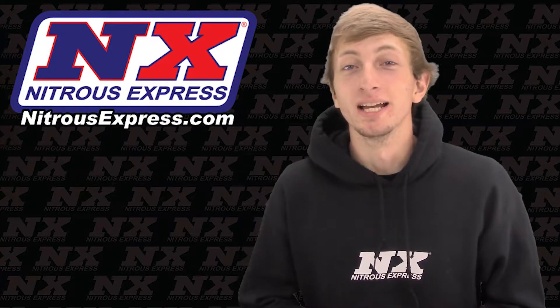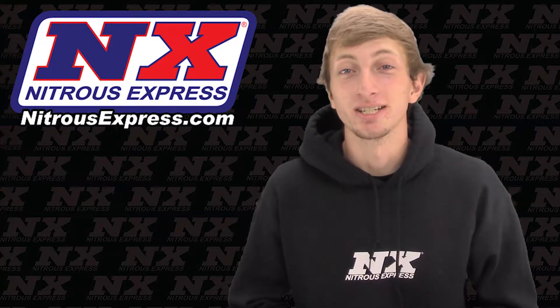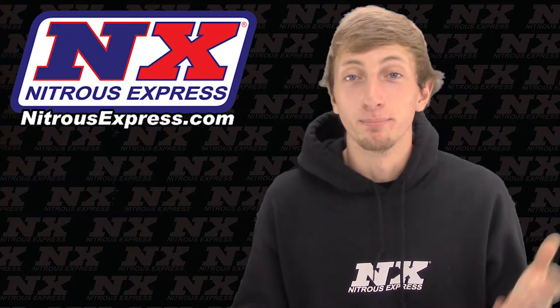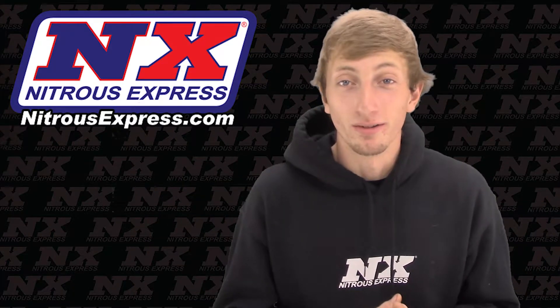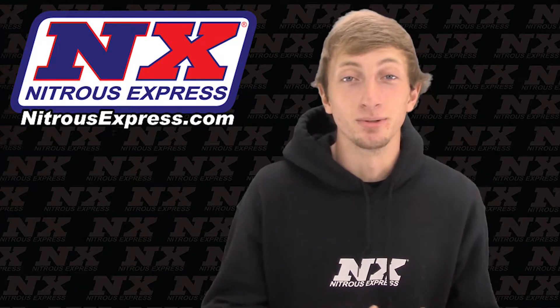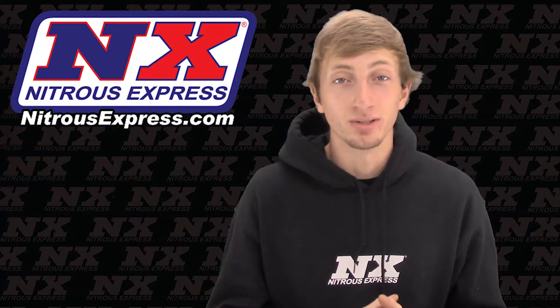What's up guys, my name is Blake and today we're going to be checking out another great new product from Nitrous Express. So in the world of turbochargers, to make big power you need a big turbo. With a big turbo comes a lot of boost lag. So today we'll be checking out part number 20928, which is our Instaboost system, which will reduce or completely eliminate all boost lag.